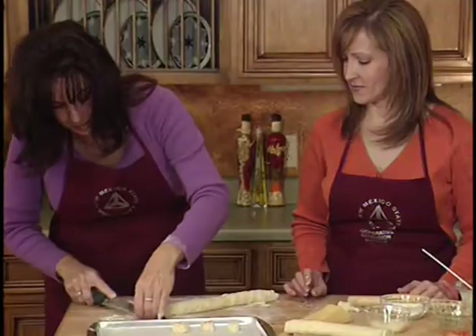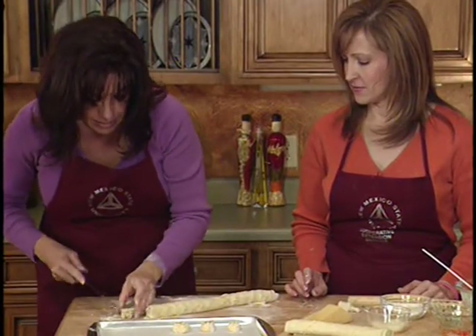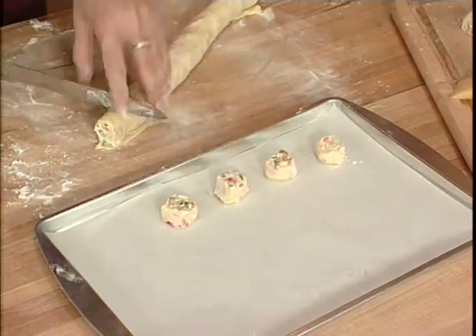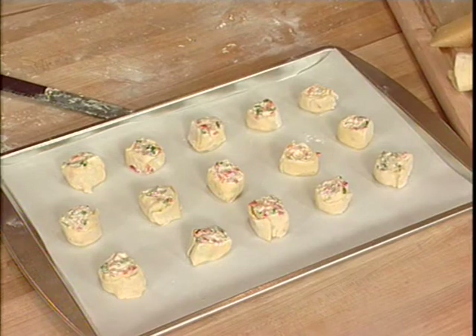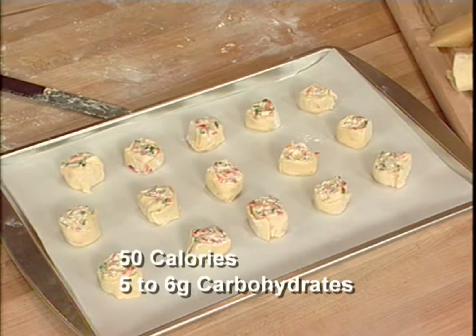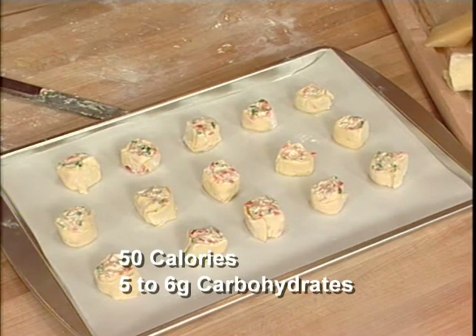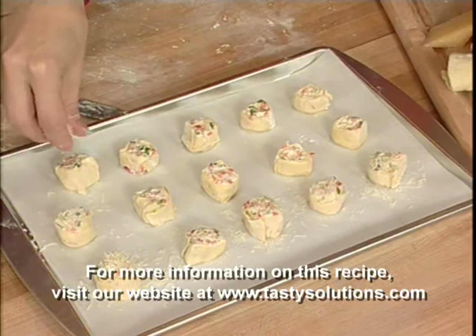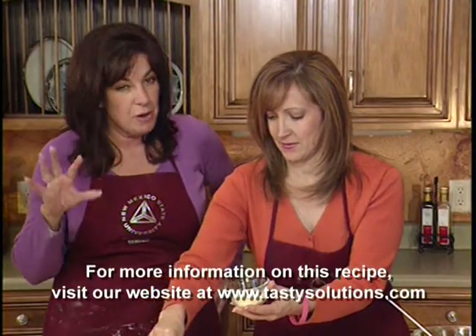Bake them for about eight to ten minutes, until golden brown, at 375 degrees. This recipe makes about 48 cheese puffs. It's about 50 calories with about five to six grams of carbs. Just sprinkle a little Parmesan cheese on top, then pop them in the oven at 375 for probably eight to ten minutes till they're nice and puffy and golden brown.